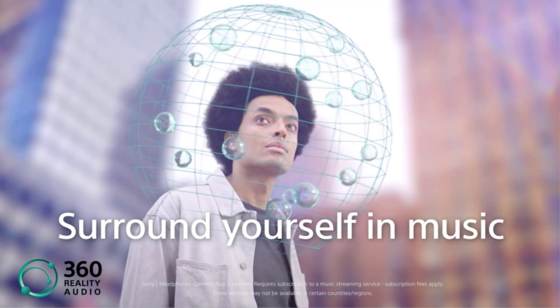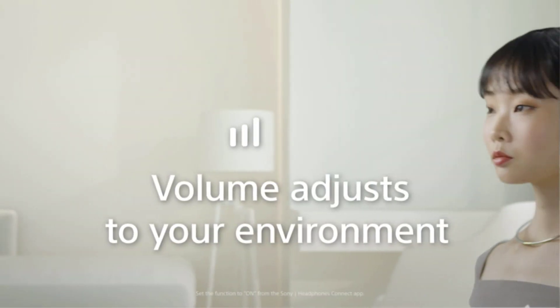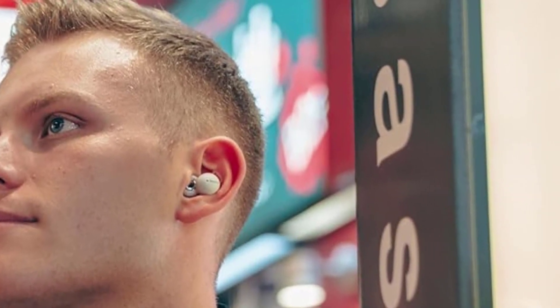The Link Buds aren't quite as easy to hear through as bone conduction headphones due to their placement in the ear canal, but they do feature a similar mid-range heavy sound with slightly more low-end.